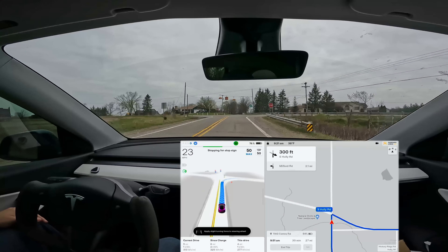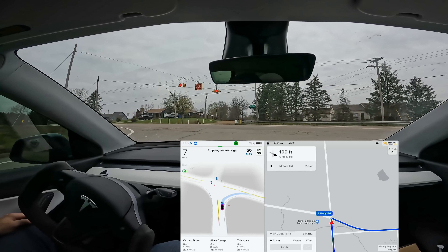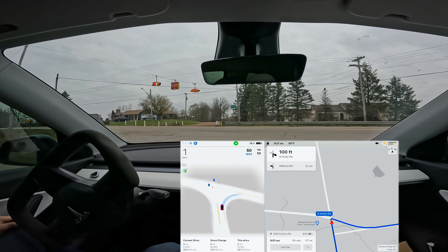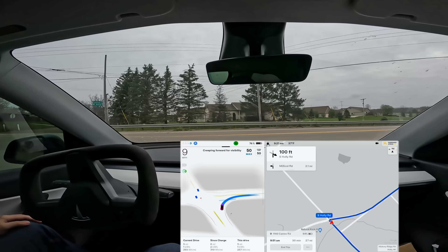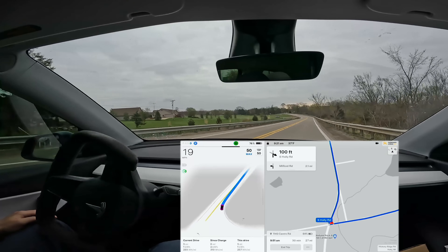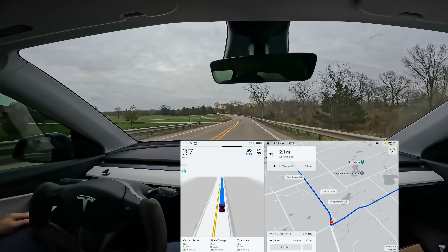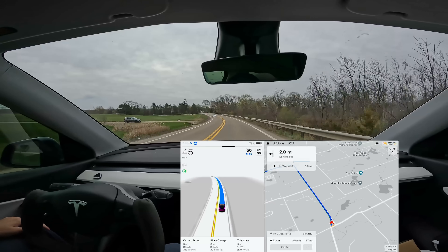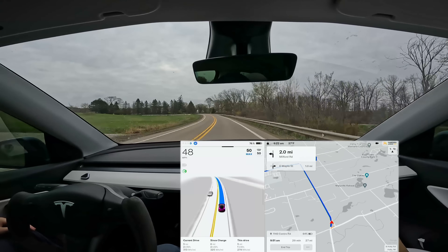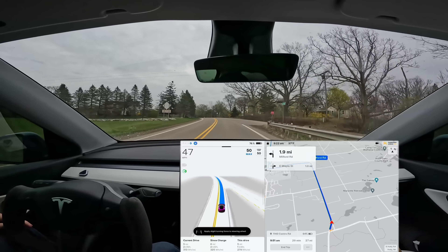Decently easy right turn with a blinking red and stop sign. The car makes a complete stop even though there's no painted line — pretty much stops at the sign. Some vehicles are coming but one is turning. I'm surprised Beta went for it rather than waiting, but it knew it had enough speed to get in front of them. It was actually a really good maneuver — it felt really human-like.